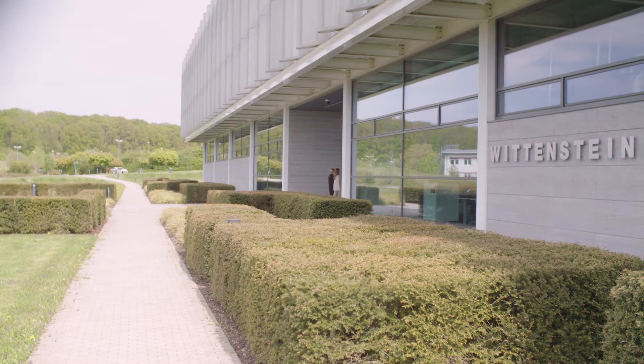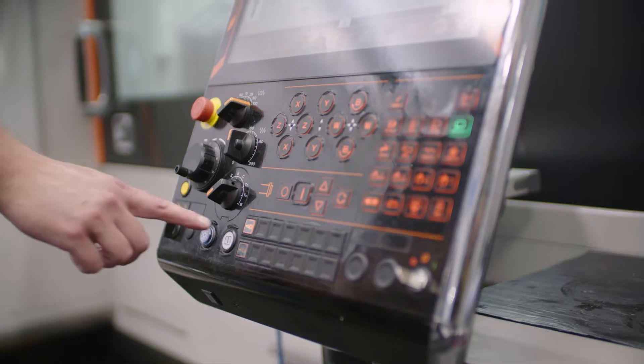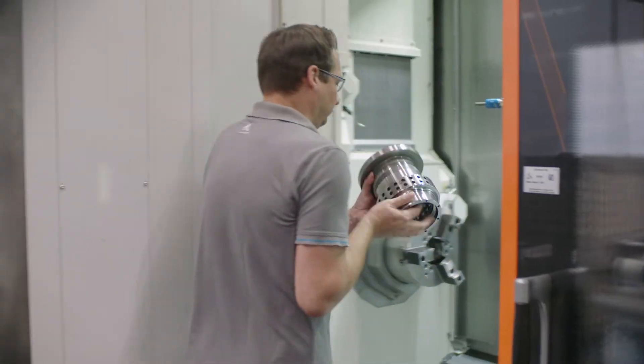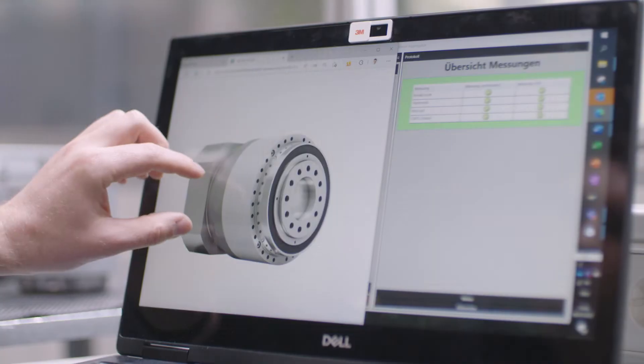Here in southern Germany, Wittenstein develops customized products, systems and solutions for highly dynamic motion, precise positioning and smart networking for mechatronic drive technology. For example, the Galaxy — a superior and innovative gear.